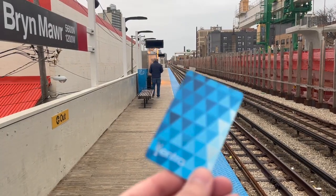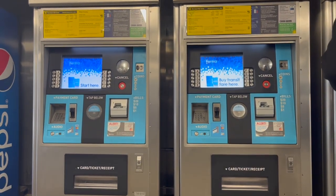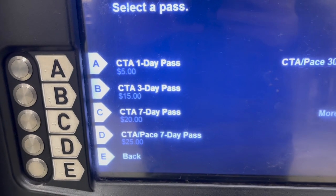The first step before you board is getting your Ventra Pass or a single-use ticket. You can find a kiosk at any CTA train station, including O'Hare and Midway airports. You pay a $5 fee for a new Ventra card, but if you register that card on the Ventra mobile app — it takes less than three minutes — you'll get all that money back as transit credit. I recommend getting a one, three, or seven-day pass for unlimited rides. As of 2022, a single one-way train ride costs $2.50, and a one-day CTA pass offers unlimited rides for just $5. So if you're planning on riding more than twice, it's clear to see the savings.